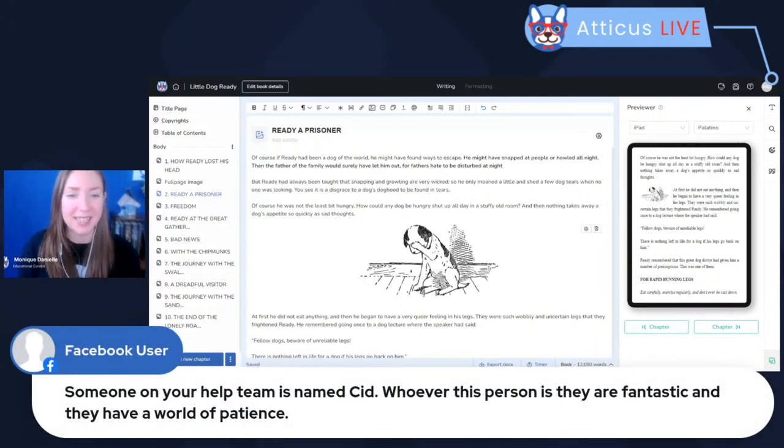Someone sends love for Sid on the help team — whoever this person is, they are fantastic and have a world of patience. Thank you for sharing. Just in case you aren't aware, we are all authors ourselves on the success team, and we absolutely understand what you're going through at any stage. When you write into support, it's usually because something isn't working or you can't find something. We understand how stressful that can be, and everyone on the team is really determined to help you fix it. We have video tutorials, written tutorials on the website, and a chatbot. If you want to DIY it you have all those resources, but please don't hesitate to contact our support email — our team is there to help at all times.